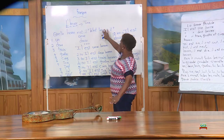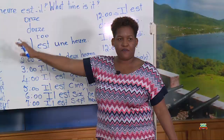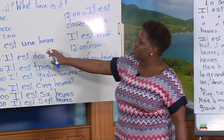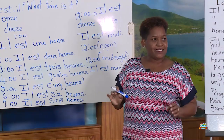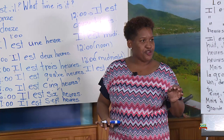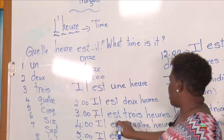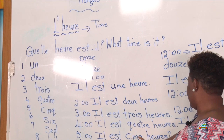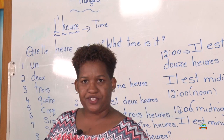We are going to go over it again. Quelle heure est-il? It means what time is it? You know your numbers from 1 to 12, therefore you should be able to write time on the hour in French. We start with il est, which means it is. 1 o'clock: we don't say il est un heure, we say il est une heure because the word heure is feminine. 2 o'clock: il est deux. 3 o'clock: il est trois. 4 o'clock: il est quatre. 5 o'clock: il est cinq. 6 o'clock: il est six. 7 o'clock: il est sept. 8 o'clock: il est huit.